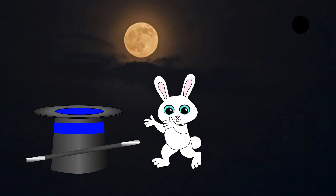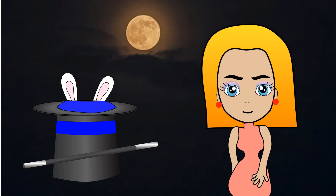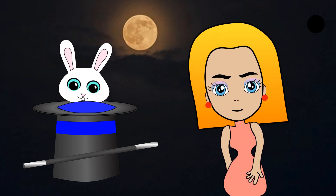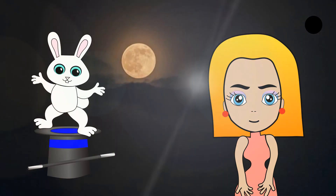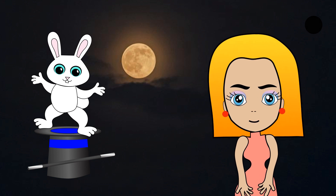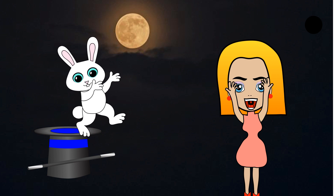Romy, where are you? Romy, where are you? Are you hiding at the moon? Magic, I'm here. Hi, Judy. I thought you were hiding at the moon. I want to go to the moon. I want to be an astronaut.